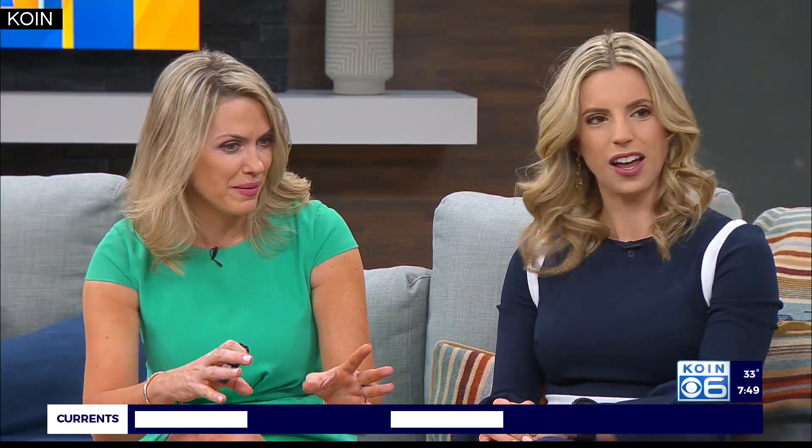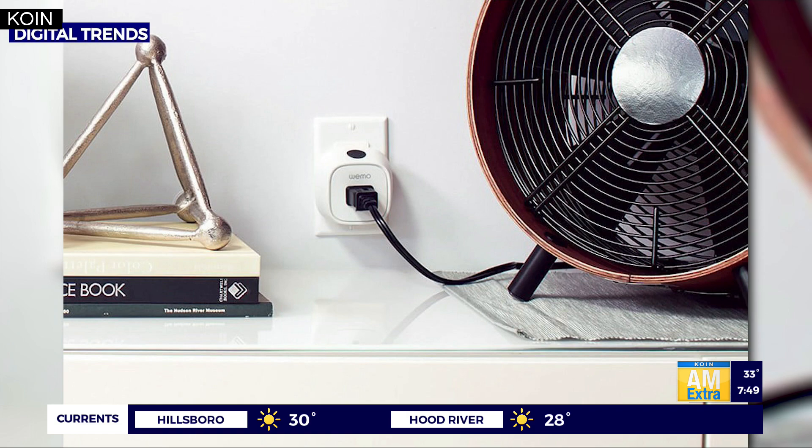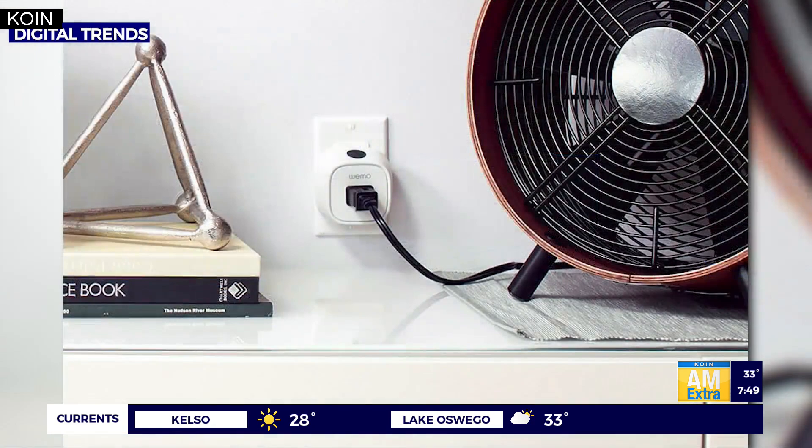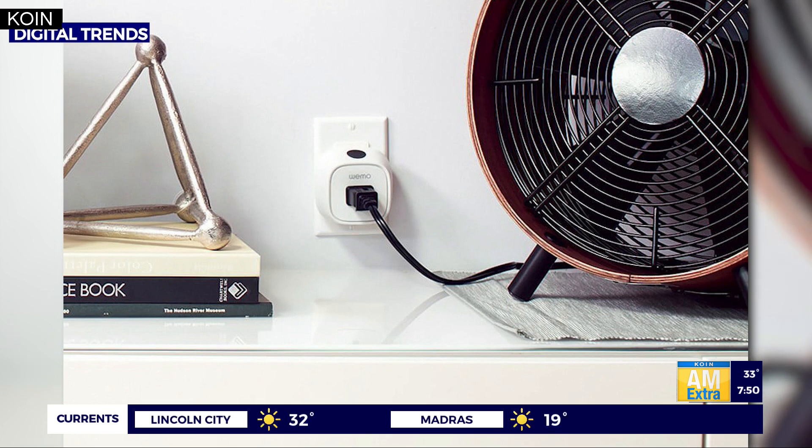I've never heard of smart plugs — what's this all about? This is the way to take something dumb from your house and make it smart. You can plug anything into it, hook it up to whatever smart home system you've got, and then you turn an item smart because it can turn it on and off. The example we just showed was a fan — that's what I use it for at home. I like to have a fan on in my bedroom, so I can actually talk to my speaker and say 'turn on fan' or 'turn it off.' I can program it to turn on and off at different times — coffee maker, anything you want to turn into a smart device.